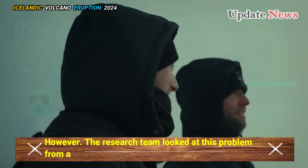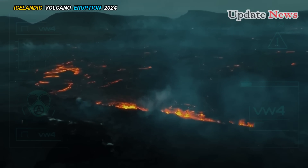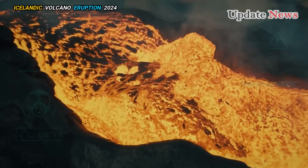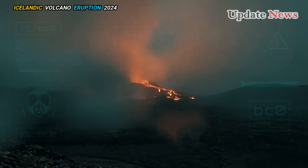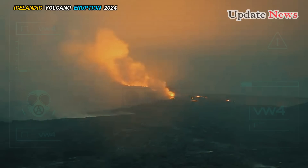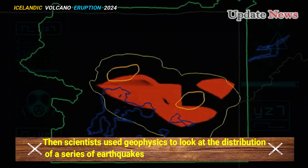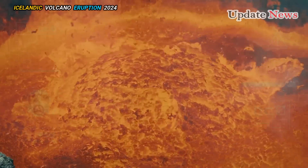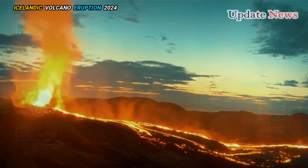A research team looked at this problem from a geochemical and geophysical perspective. Using geochemistry, the team examined the composition of the lava and recognized similarities between samples taken several miles away. These findings indicate that all the eruptions were triggered by a magma reservoir located 9 to 12 kilometers below the surface. Scientists then used geophysics to analyze the distribution of earthquakes associated with the eruption, discovering a cluster of deep seismicity at the same depth underground — appearing to be the main magma chamber, which also supplies other volcanoes.